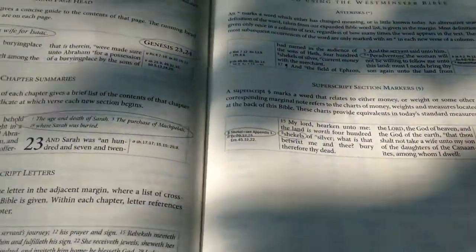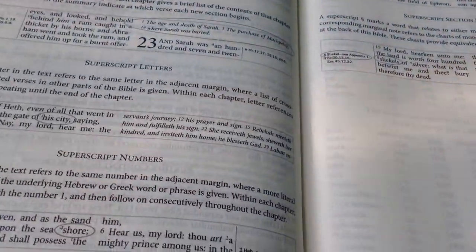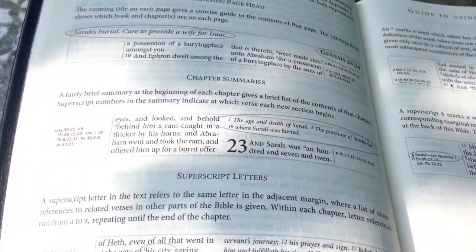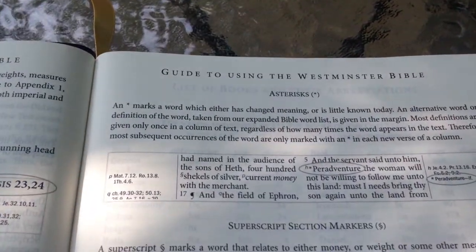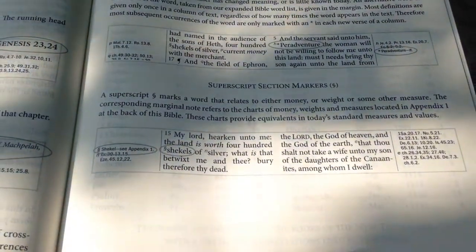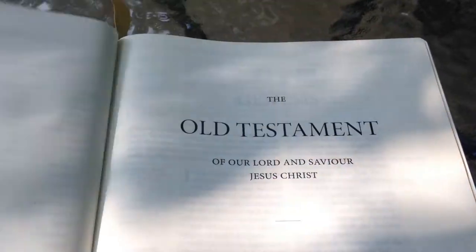When I'm studying I like to use a lot of different reference Bibles, because sometimes they'll take you to parts of scripture you've never considered before. If you're always using the same one you're never going to learn anything different. I use some from the 1800s, the early 1920s and 30s — different ones help me. There's also a guide to using the Westminster, so it's chock full of information at the beginning.